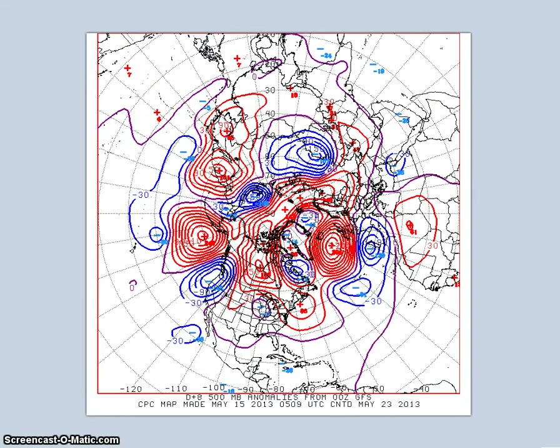Now looking at the pattern for May 21st to the 25th, the models are in agreement with the 500-millibar pattern for this period. A trough is forecast along the west coast, a ridge is forecast over the central states, and another trough is forecast over the eastern U.S. The ensemble spaghetti charts are more in line with the models in the west than in the east.